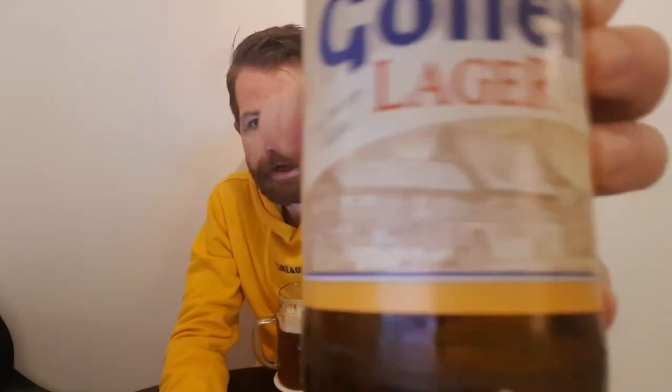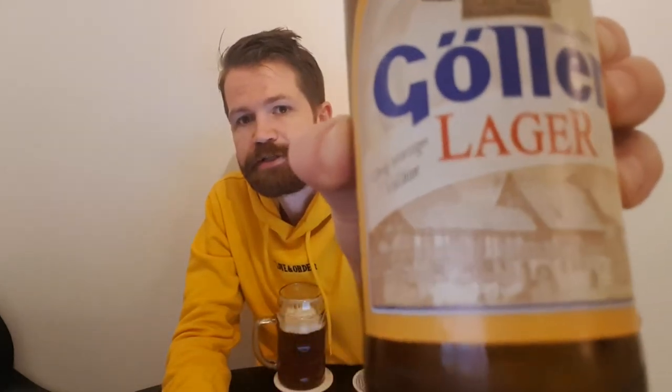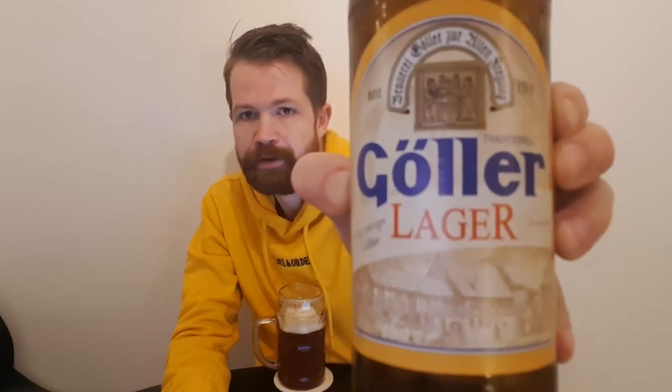With its great looking label — I always like when it's a picture of the brewery, like in this case. Let's read from the bottle: Brauerei Göllor, Zur Alten Freihung, seit 1514. Traditionell Göllor Lager. Premium — Urwürziges Vollbier. That's of course telling me it was going to be a color like this. Nach einem Rezept aus der guten alten Zeit — from a recipe from the good old days, that's how to translate it. Traditionell Göllor Lager, Premium Urwürziges Vollbier.